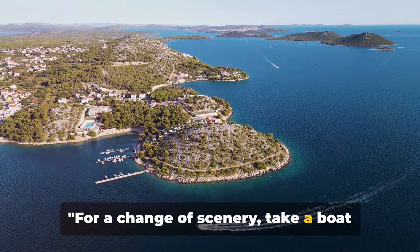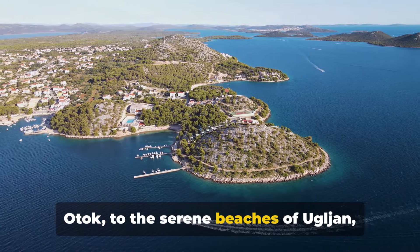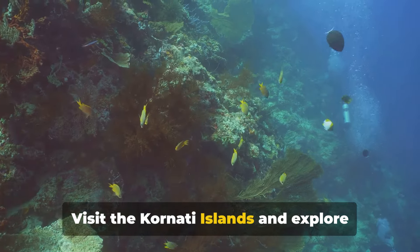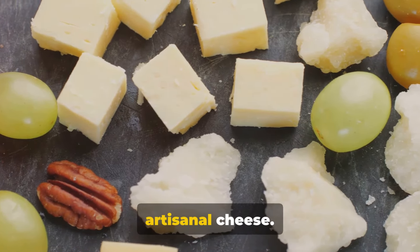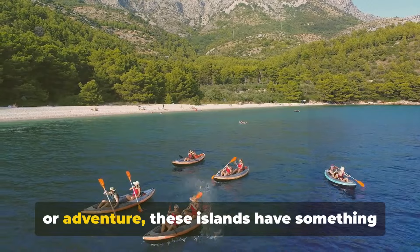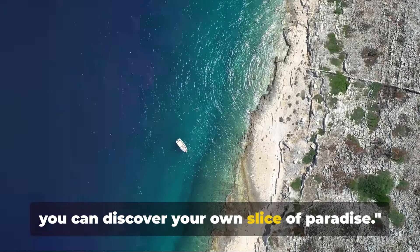For a change of scenery, take a boat trip to the nearby islands. From the untouched natural beauty of Dugi Otok to the serene beaches of Ugljan, each island offers a unique charm. Visit the Kornati Islands and explore their underwater world, or head to Pag, known for its moon-like landscapes and artisanal cheese. Whether you're in search of tranquility or adventure, these islands have something for you — a boat trip where you can discover your own slice of paradise.